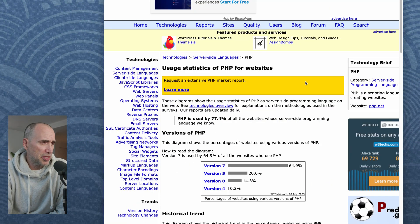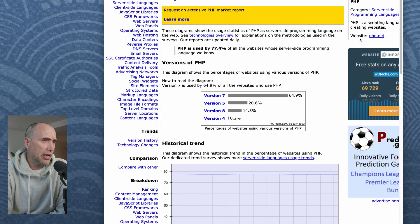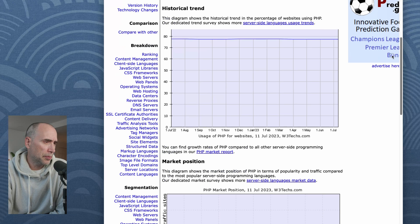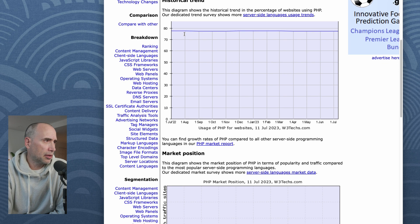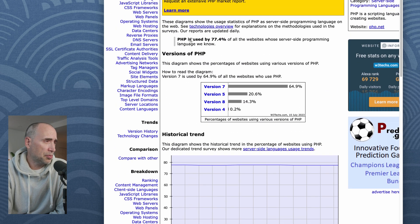I'm at W3Techs, so they look at a bunch of sites. This was as of today — very recent stats. I'm recording this in July 2023. Usage statistics of PHP websites, 11th of July 2023. PHP is used by 77.4% of all websites whose server-side programming language we know.